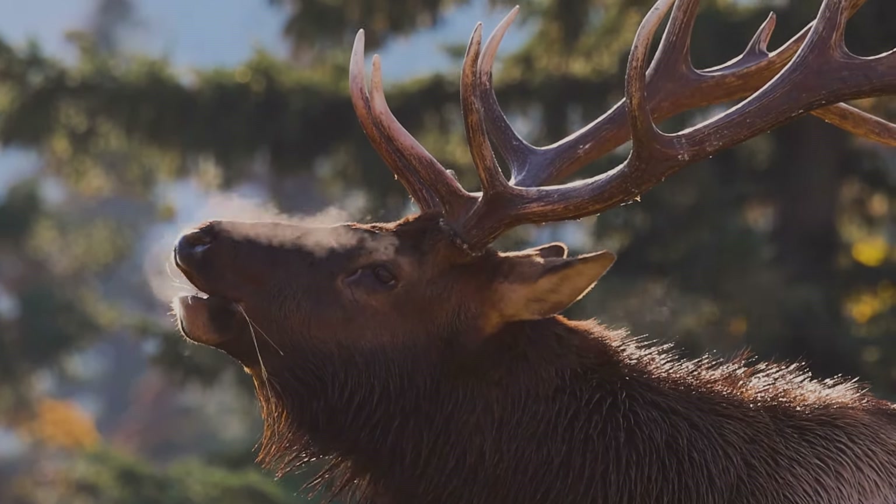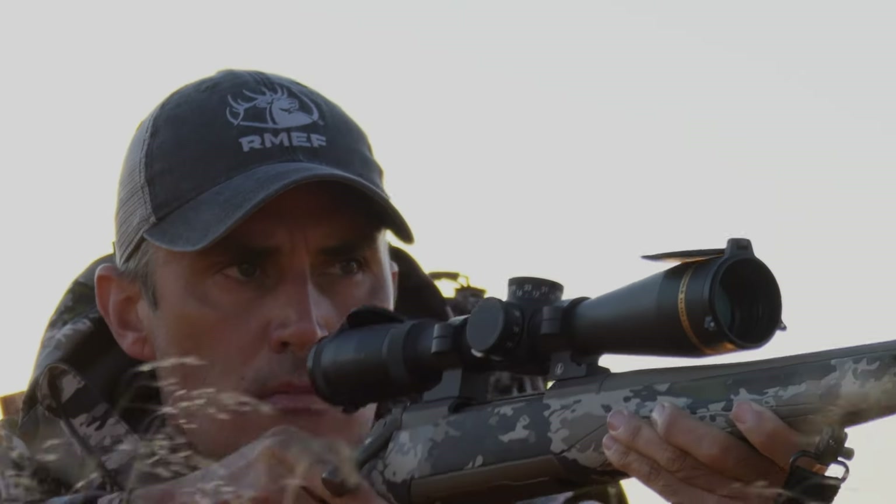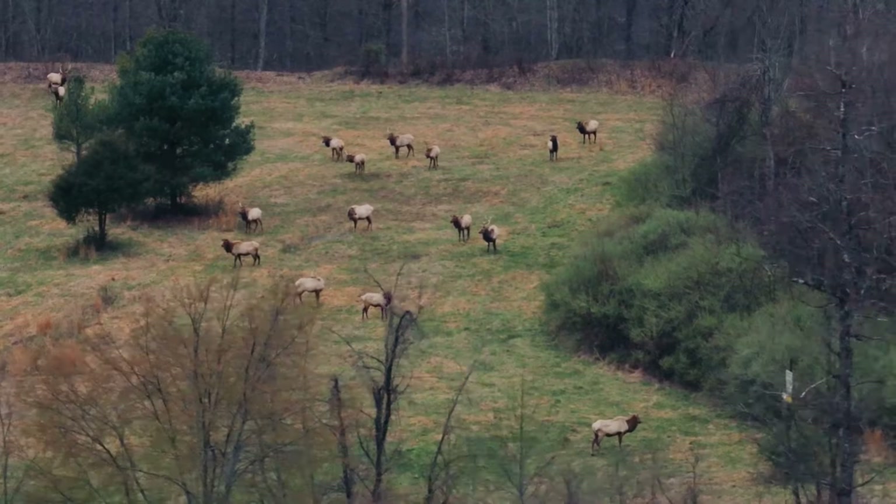Wins for elk, other wildlife, hunting, and especially public access and conservation don't get much bigger than this one.